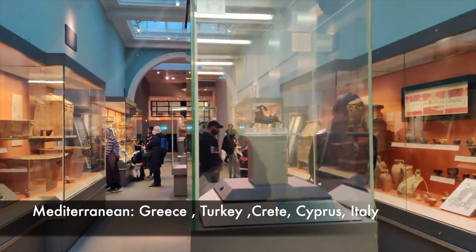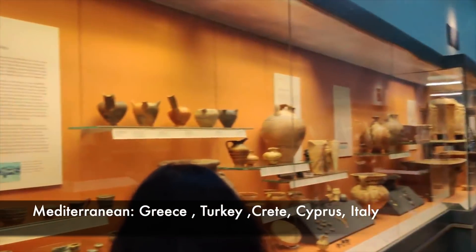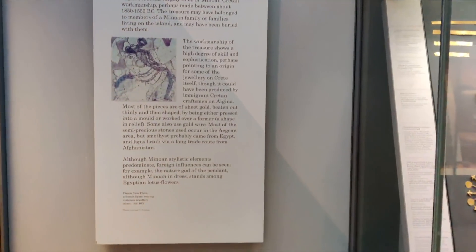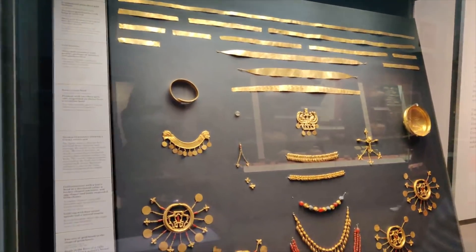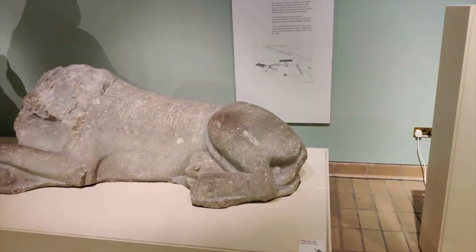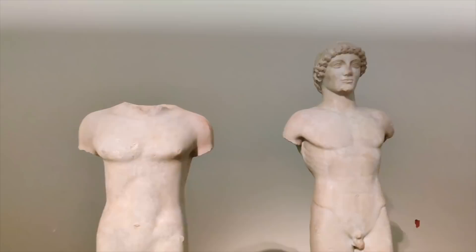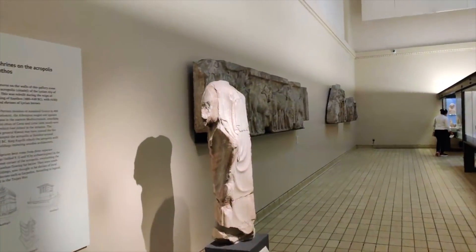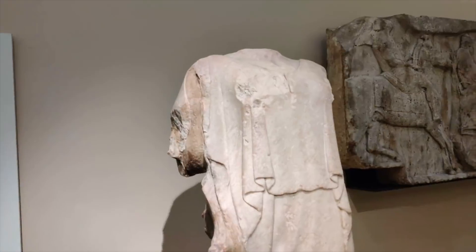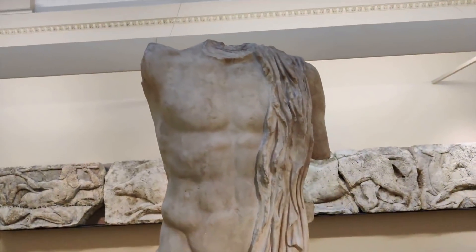Now we have moved to the Greece section — basically some parts of Europe. And here are all the gold ornaments taken from Turkey. These were crafted with great skill. The Greeks are known for being well-built — see the chiseled body on these statues, without heads or arms.